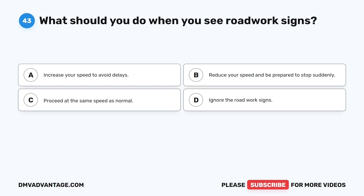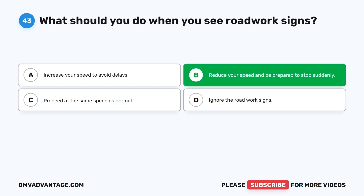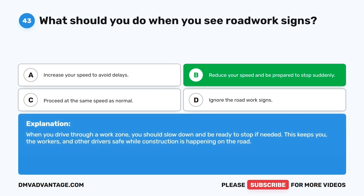Question forty-three. What should you do when you see road work signs? The correct answer is B: Reduce your speed and be prepared to stop suddenly. When you drive through a work zone, you should slow down and be ready to stop if needed. This keeps you, the workers, and other drivers safe while construction is happening on the road.